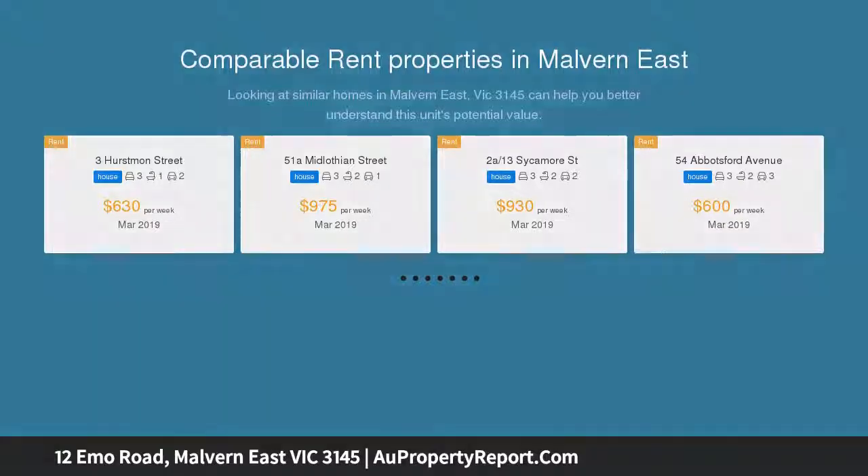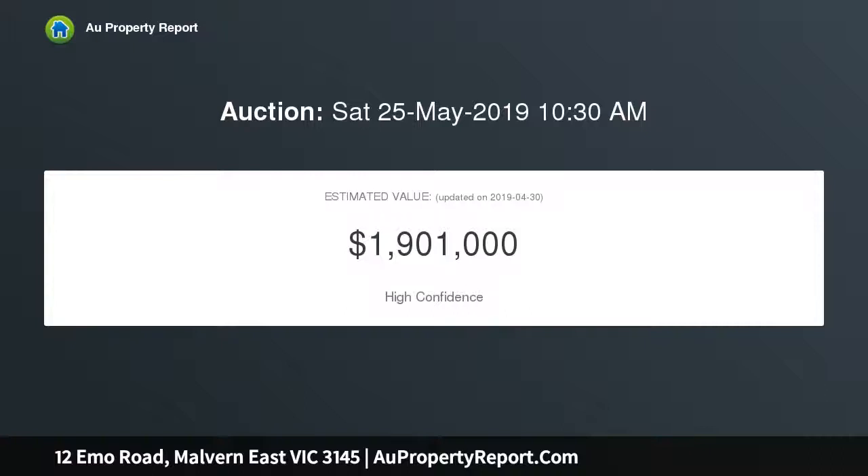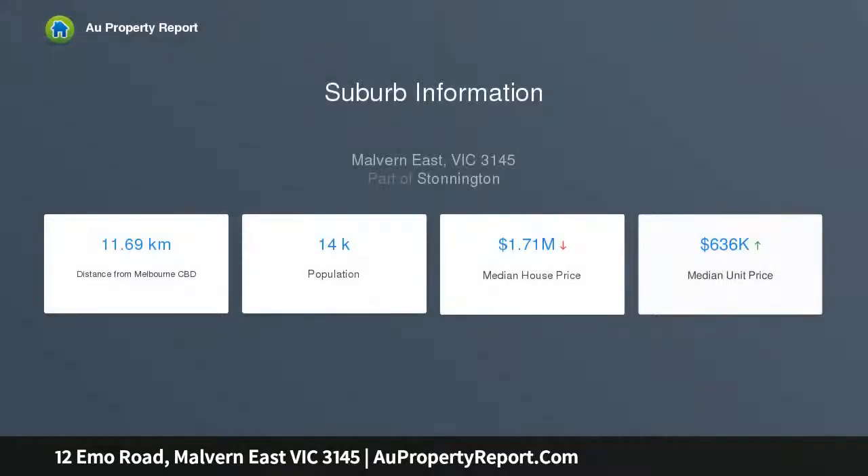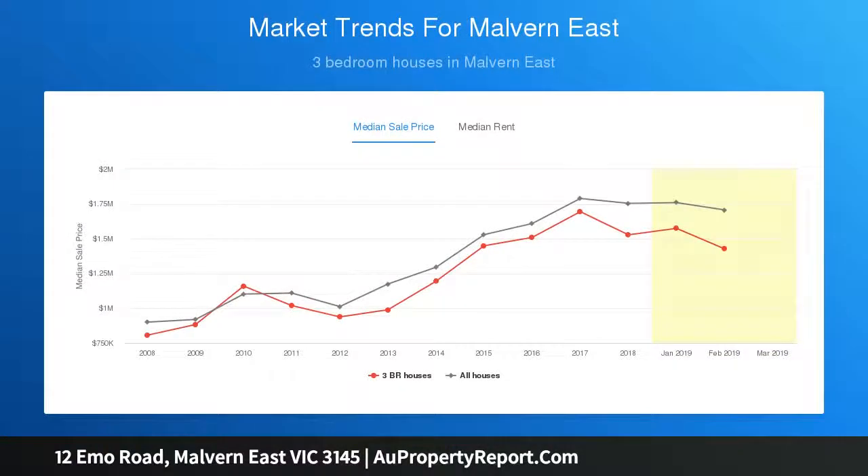The picturesque block-fronted facade of this single-level Edwardian residence is matched inside by a captivating blend of period charm and contemporary style. Dark-stained Baltic pine floors flow through the arched hallway to the main bedroom with open fire and built-in robes, a second bedroom with open fire, a third double bedroom, stylish bathroom and laundry.